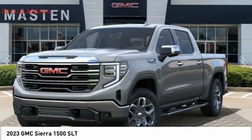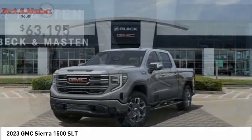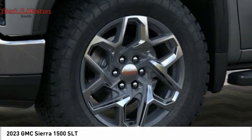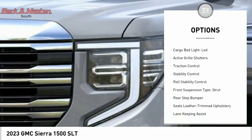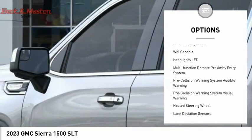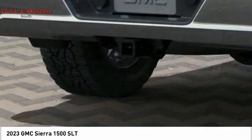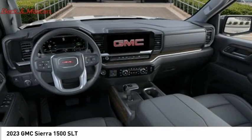Power and advanced technology can both be found in this fantastic truck, priced below $65,000. Some of this vehicle's great options include power windows with safety reverse, tailgate step, remote engine start, cargo bed light, LED active grille shutters, traction control, stability control, roll stability control, front suspension type strut, and rear step bumper.